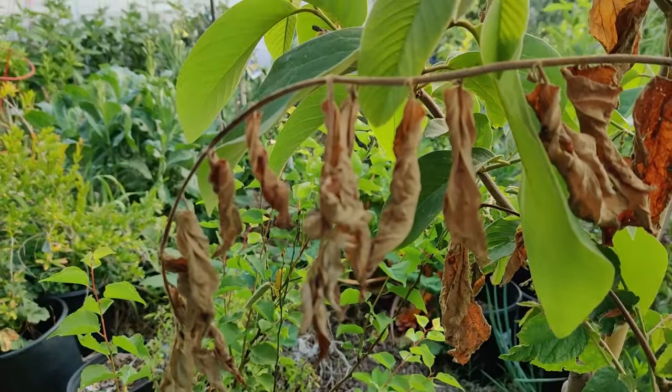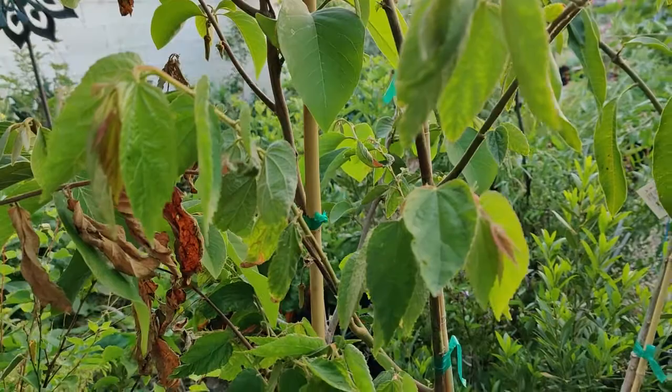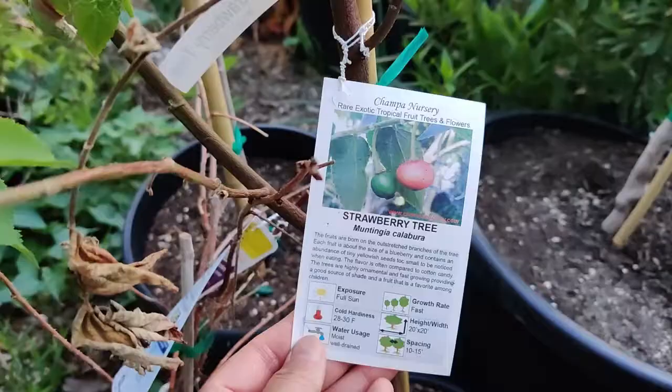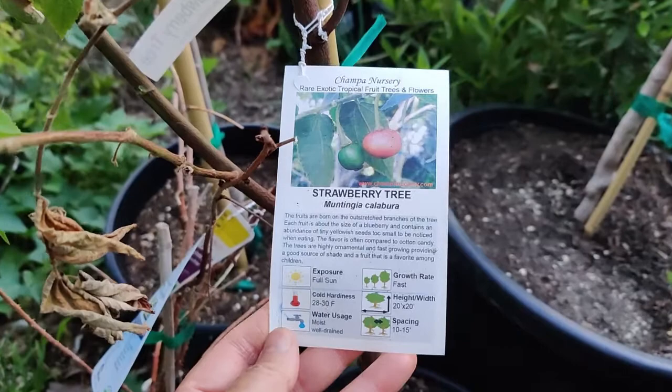It looks like the speaker's own tree may not have been watered enough or it was too hot. It likes evening shade — so morning sun and evening shade. Here is the strawberry tree or Muntingia calabura, and that's the berry — it goes from green to bright red and is about the size of a cherry.